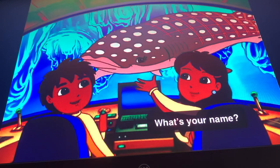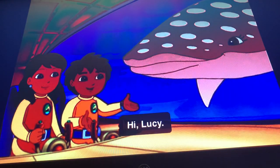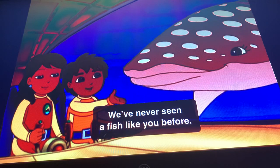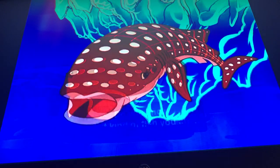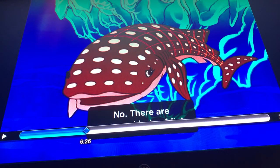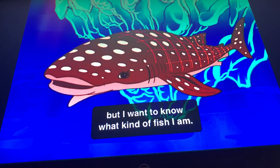What's your name? My name is Lucy. Hi, Lucy. We've never seen a fish like you before. Do you know what kind of fish you are? No. You're not? There are so many kinds of fish. But I want to know what kind of fish I am.